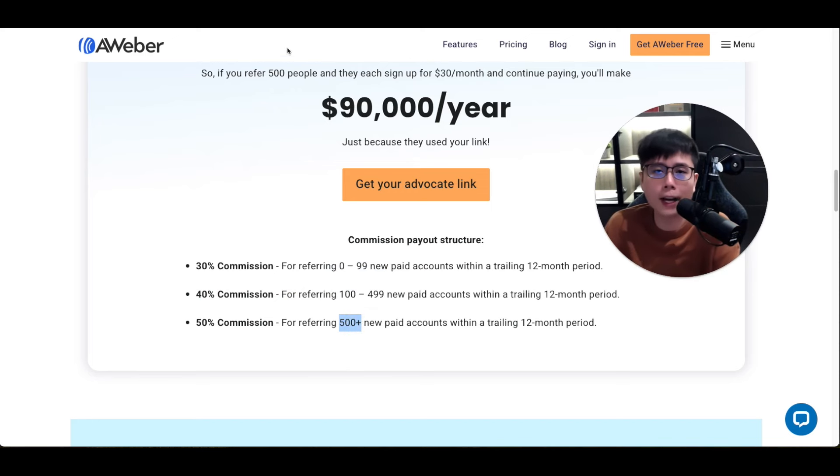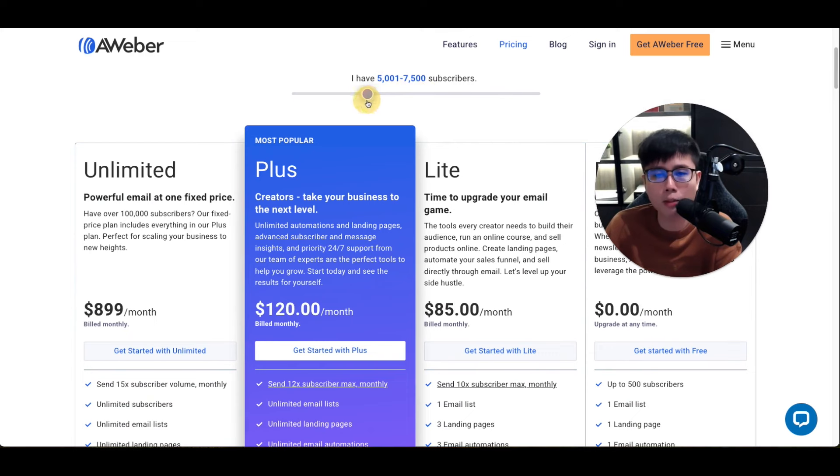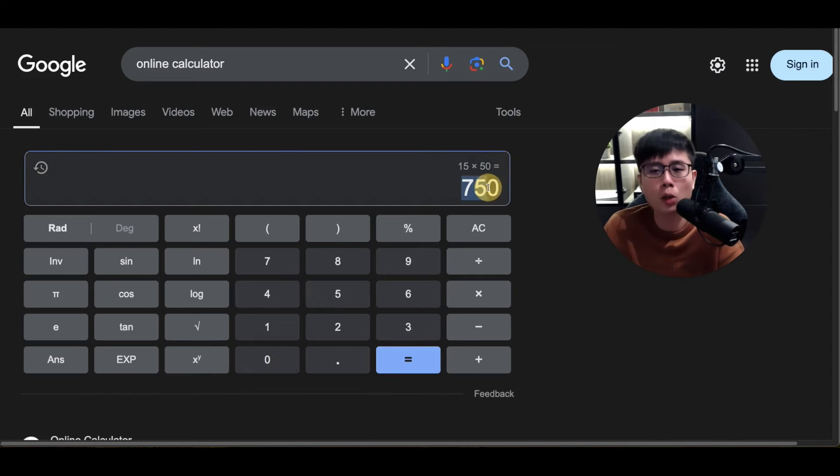Commission amounts depend on the subscriber size of the account. If you drag the bar you can see $100, $120, $215, and even more. Usually on average an account pays around $50 a month. At 30% commission that's $15 per sale per account. If you refer 50 accounts over time, you're making $750 per month from AWeber alone — every single month as long as they stay subscribed.